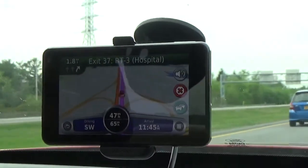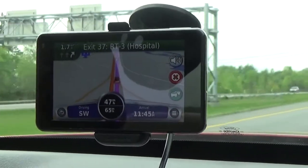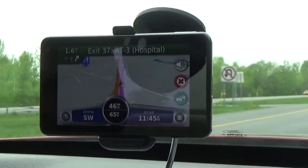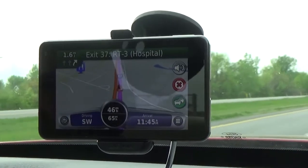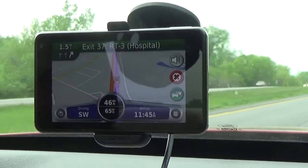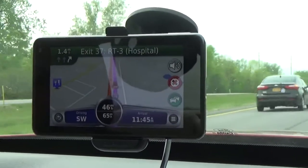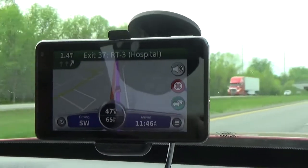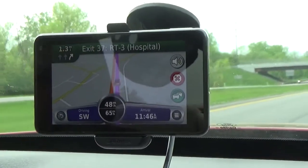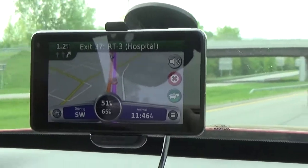The most useful feature of this GPS is the Lifetime Maps and Traffic, which is what LMT stands for. You can download the most up-to-date maps free of charge, up to four or five times a year. Garmin sends you an email advising when an update is ready. These maps cover North America — Canada, the US, and Mexico. Maps for other parts of the world like Europe, Asia, or Africa can be purchased for a fee on the Garmin website. Free updates ensure the accuracy of information never becomes outdated, such as new housing developments or road name and number changes.